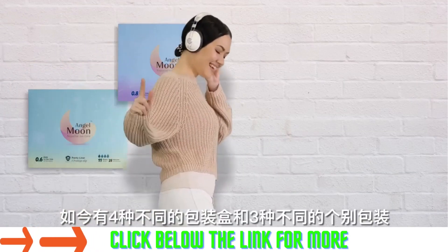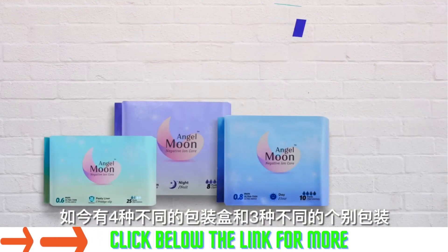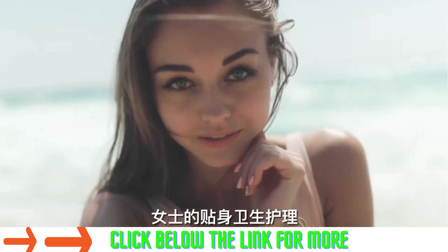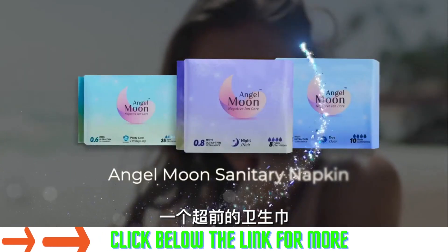Now available in 4 different boxes and 3 different packs, the all-new Angel Moon Sanitary Napkin — your intimate hygiene and feminine care, truly on top of its game.